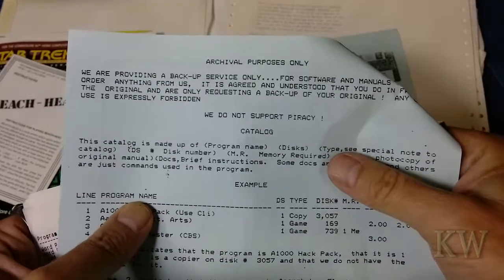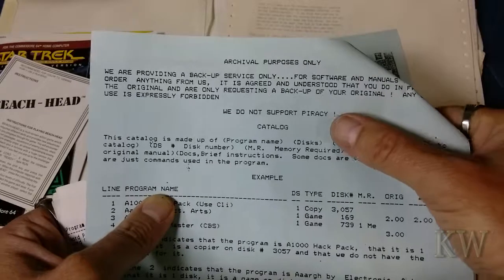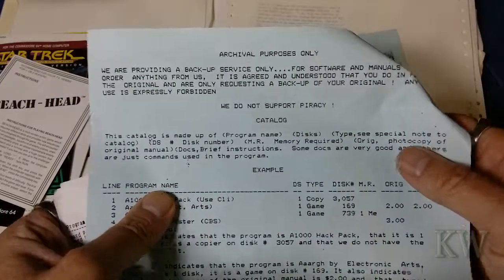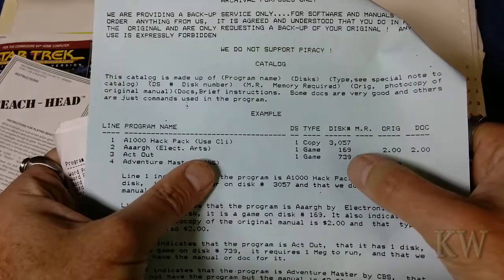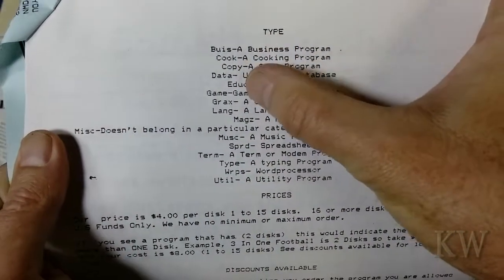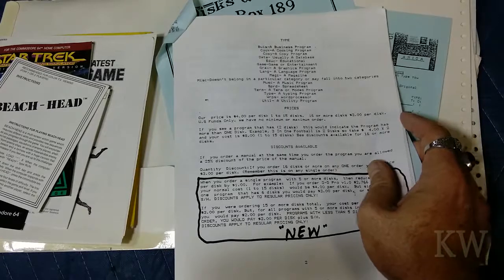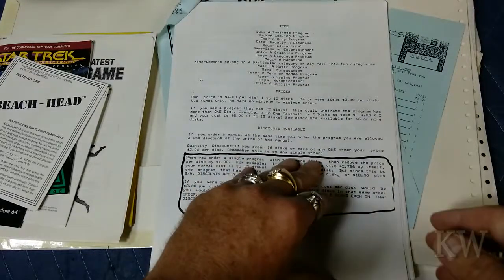The catalog says 'archival purposes only - we're providing a backup service only for software manuals. It is agreed that you own the original and are only requesting a backup of your original. Any other use is expressly forbidden.' It goes on to tell you the disc type, how many discs, a disc number, whether you can get a manual copy or a text file of the manual. You can see categories like business, cooking, and you could get a lot of neat stuff - but like I said, for most people this was piracy.